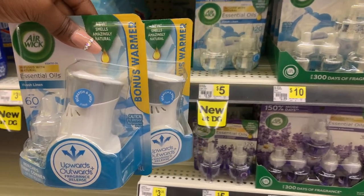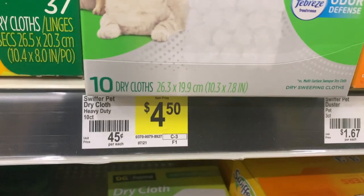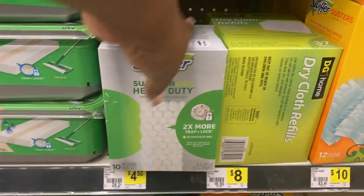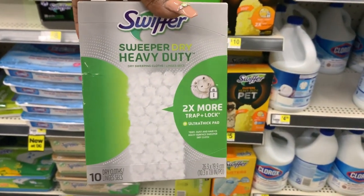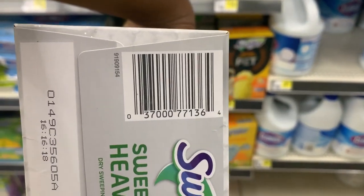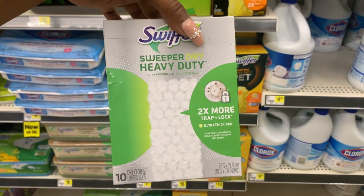Next I'm going to be picking up the Swiffer dry refills — priced at $4.50 — with a $2 digital coupon dropping it down to $2.50. I noticed that this store has them on 10% clearance, so they're actually ringing up at $4.05, and after that $2 coupon it drops down to $2.05. Let me show you the barcode in case you want to check your store. That already makes our total 45 cents cheaper than my original goal, so I'm always down for that.